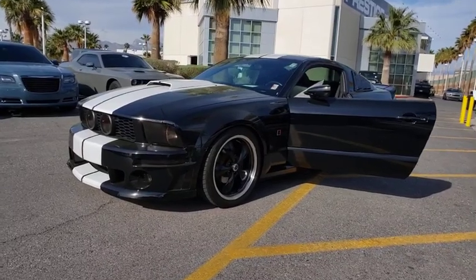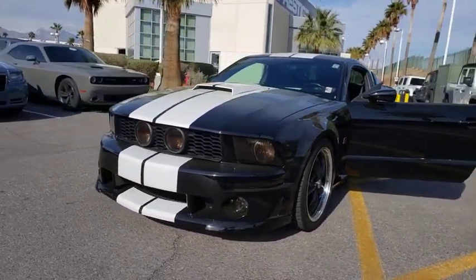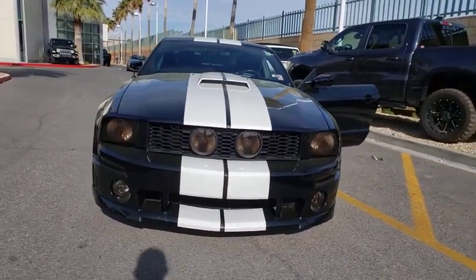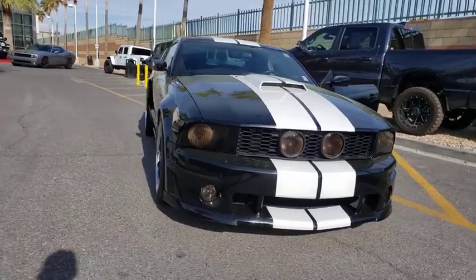Looking for the right vehicle? Check out the 2007 Ford Mustang. The Mustang is race-worthy and ready for the track. This vehicle has less than 75,000 miles.